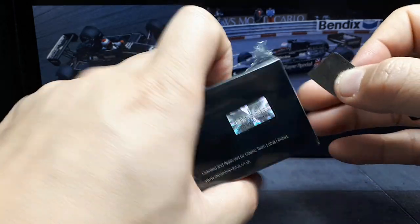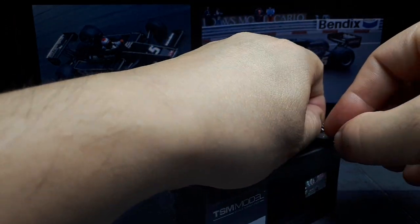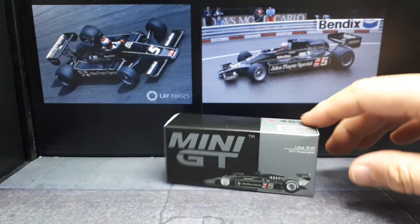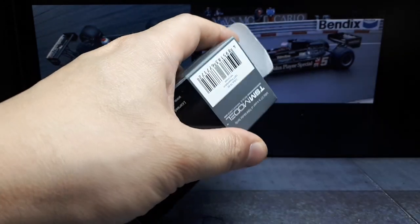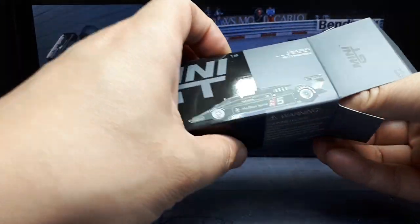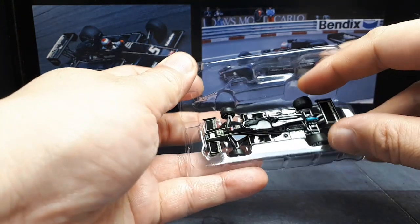I cannot get this plastic off — let's try it that way. I actually do keep my packaging for these little Mini GTs because they're small enough. Inside we've got a three-quarter blister which keeps the car from getting scratched up by the cardboard. It's very nice.